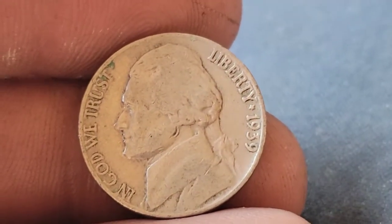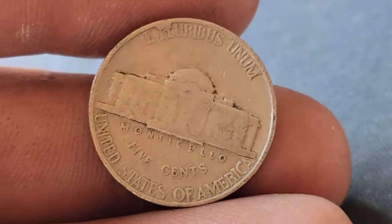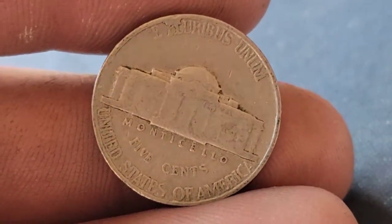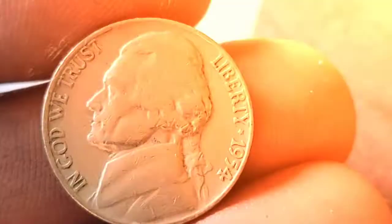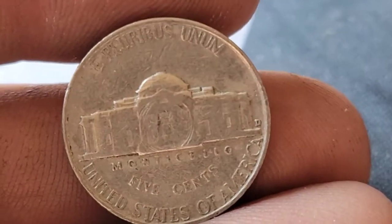Still on roll 11 and now we have a new oldest find — a 1939 Philadelphia. I'll check to see if we got that DDO. Roll number 12 and we've got a 1954, and it's a Denver.